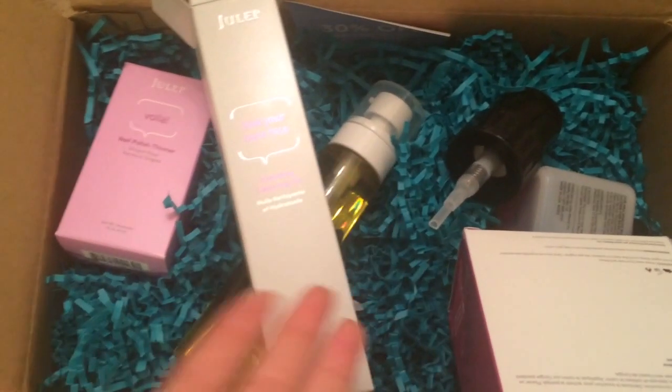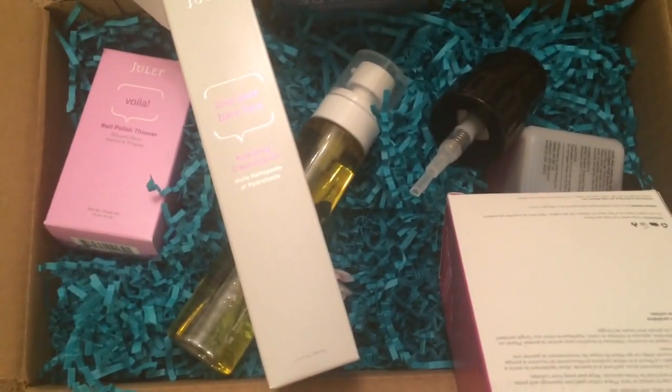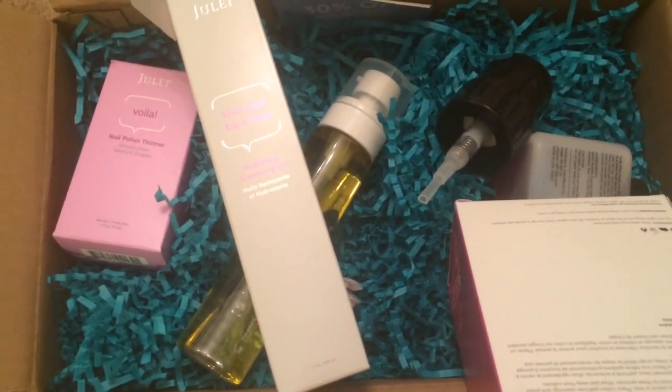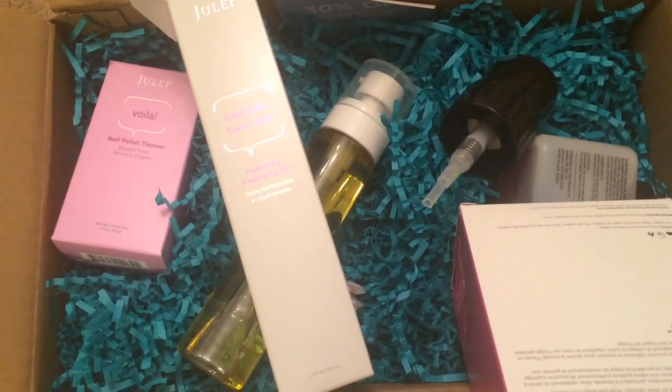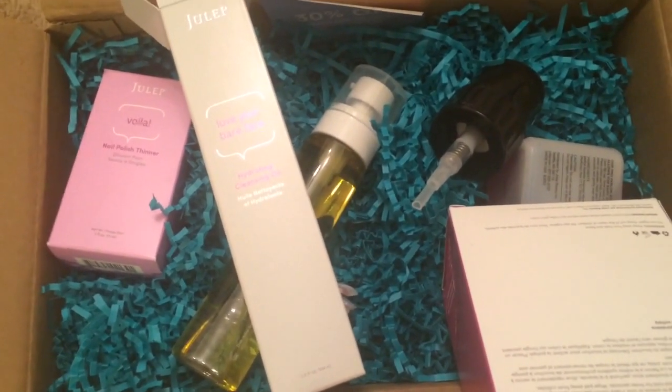I am really happy with the contents of my box. Like I said, I didn't get the third item I wanted, but customer service is going to send me a nail polish for the inconvenience. Overall, I think they have awesome customer service and their products are really great, so I do highly recommend Julep.